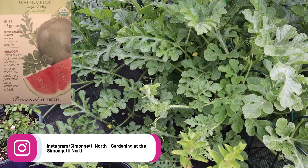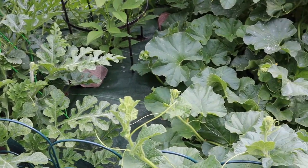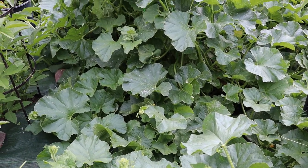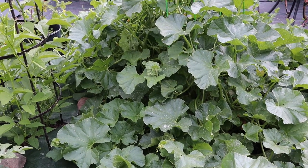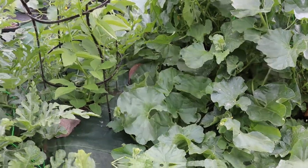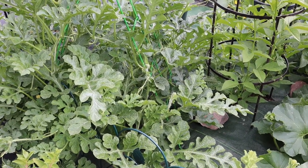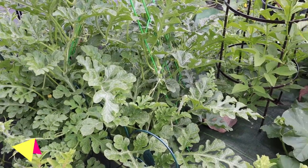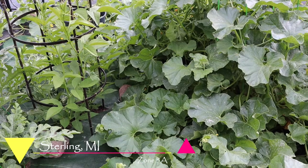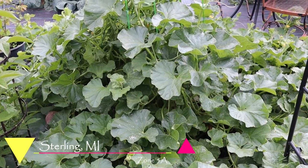I started the watermelon from seed about the end of April. I tried cantaloupe from seed but I couldn't get it to germinate, so this cantaloupe patch was started at the local nursery. Both plants were put in the ground June 5th and today is August 2nd. My garden is in Sterling, Michigan, hardiness zone 5a. These plants have been in the ground 58 days from transplant.